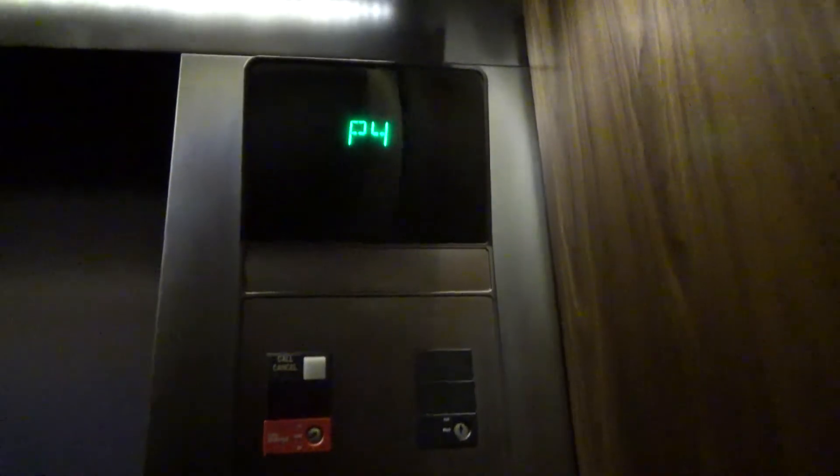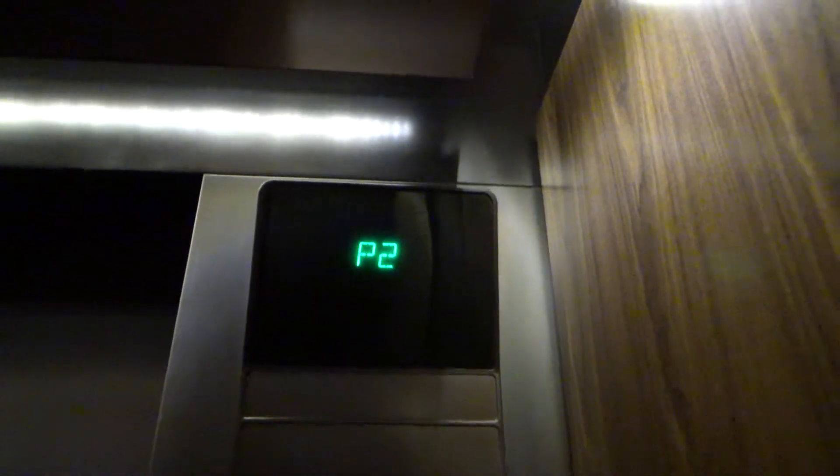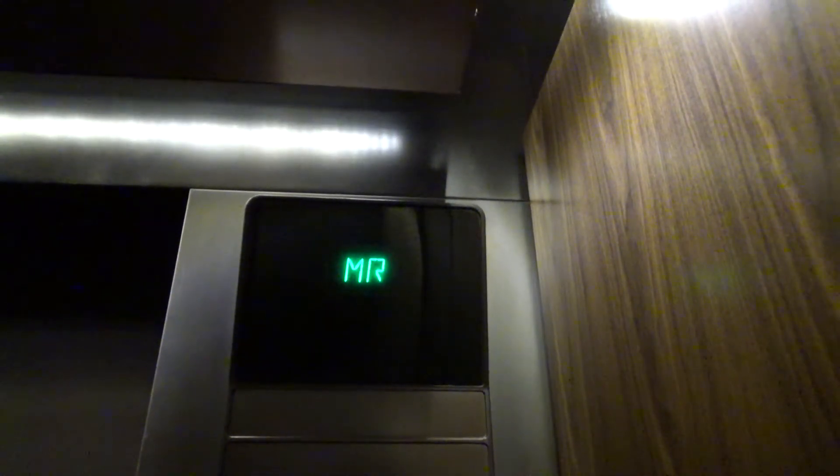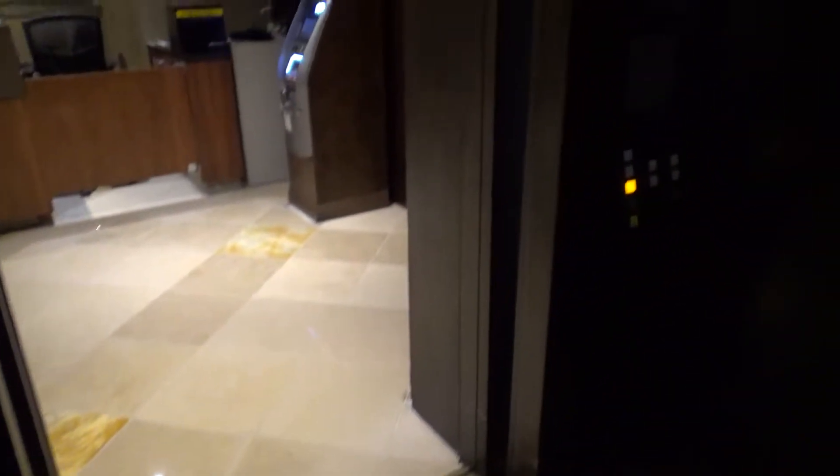Here comes the lobby. We'll take it down to the parking floor and we'll switch cabs down there. We'll get our cab view though. These ones will probably also get modded. 3,000 pound capacity. Look at that classic leveling again.